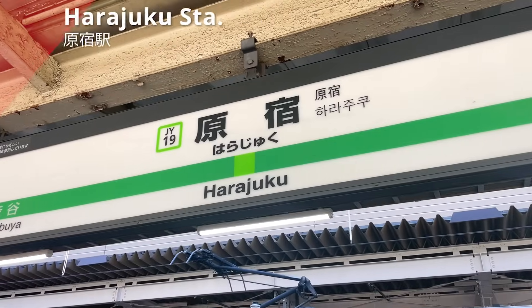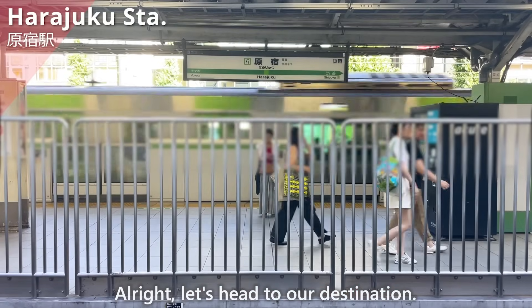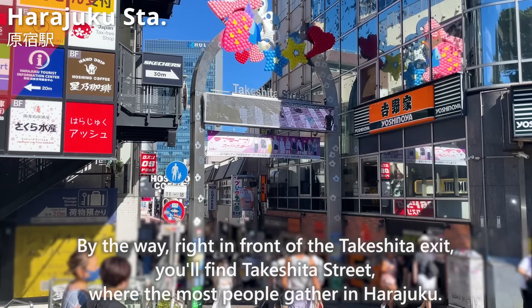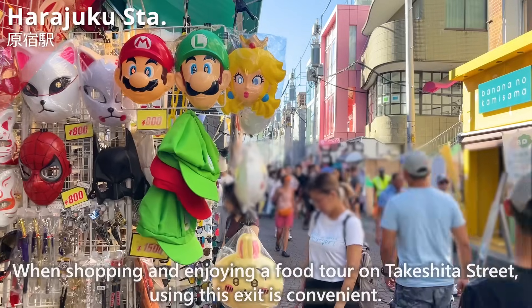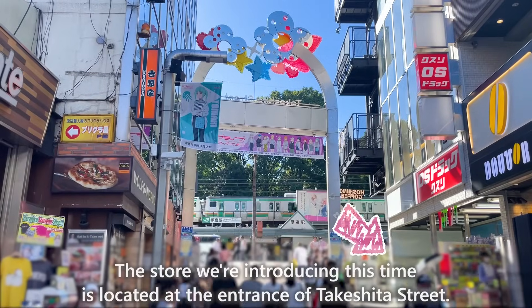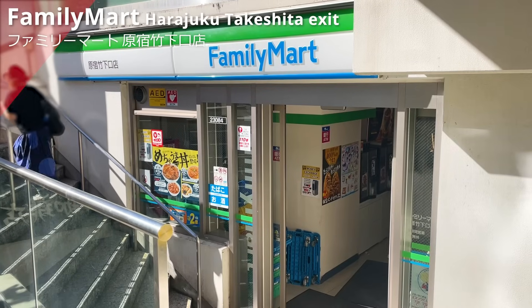We have arrived at Harajuku Station. This time, we'll introduce these 9 sections. Let's head to our destination. This is the Takeshita exit of Harajuku Station. Right in front of the Takeshita exit, you'll find Takeshita Street, where the most people gather in Harajuku. When shopping and enjoying a food tour on Takeshita Street, using this exit is convenient! The store we are introducing this time is located at the entrance of Takeshita Street — this is the Family Mart Harajuku Takeshita exit store.